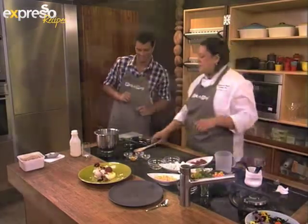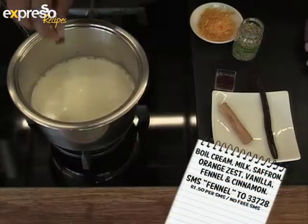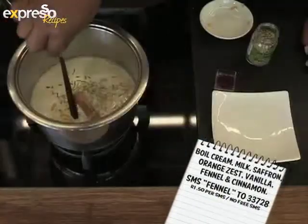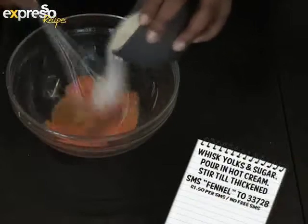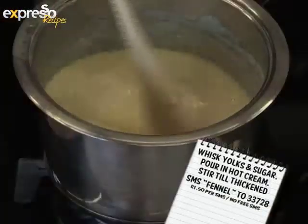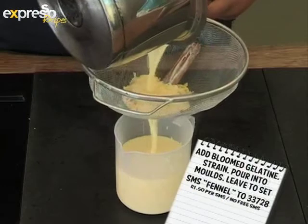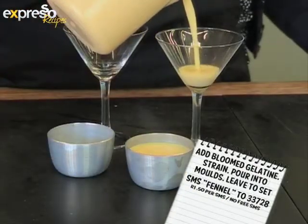If you missed any of the steps, here's a quick recap: Place cream and milk into a saucepan. Add saffron, fennel, cinnamon sticks, orange zest, and vanilla, then boil. Whisk together egg yolks and sugar, then pour in the hot cream. Return to heat and stir until thickened. Add bloomed gelatine, then strain. Pour into moulds or glasses and leave to set in the fridge.